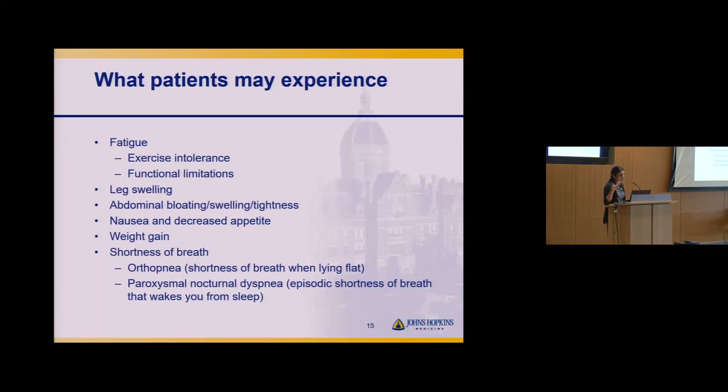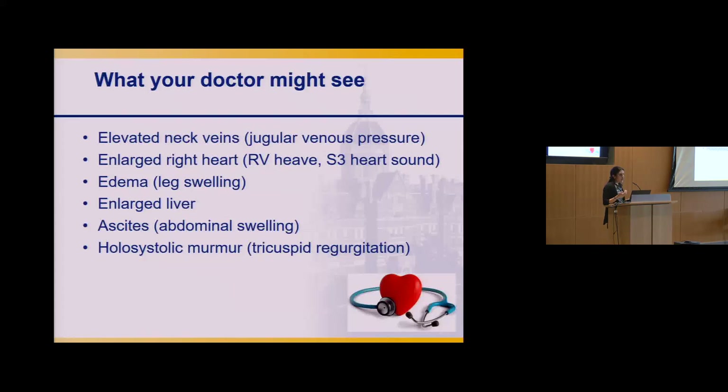Shortness of breath is more typically a left-sided symptom. Orthopnea is shortness of breath when lying flat — if you're having to prop yourself up on pillows to sleep. Paroxysmal nocturnal dyspnea means paroxysms of shortness of breath at night that wake you from sleep. On exam, we look at the neck veins — jugular venous pressure directly connects to the right side of the heart to assess fluid levels. Other signs include edema, enlarged liver, ascites, or a murmur of tricuspid regurgitation.